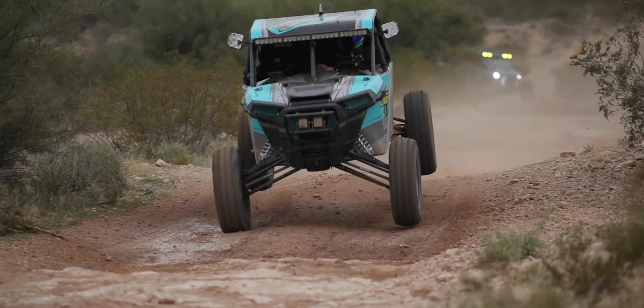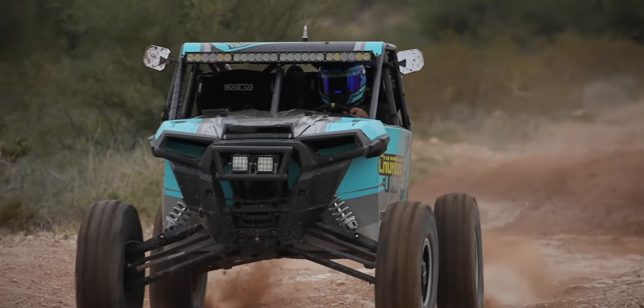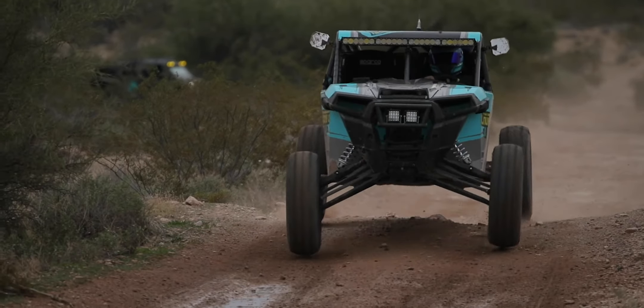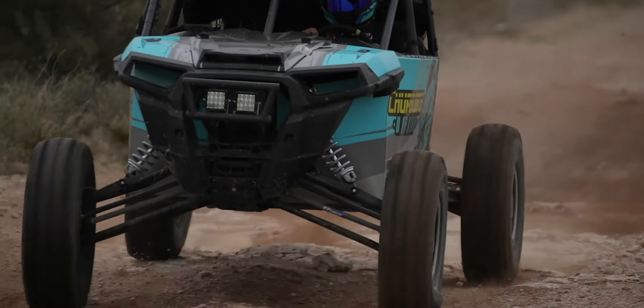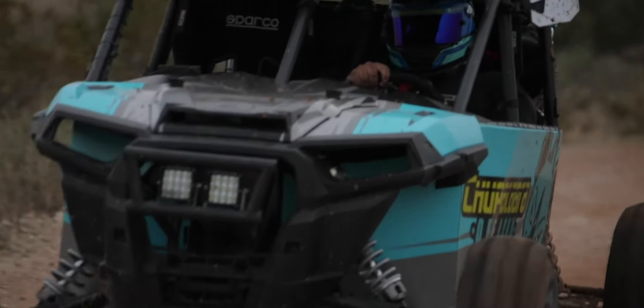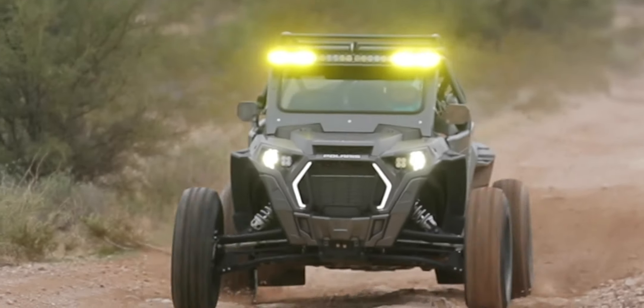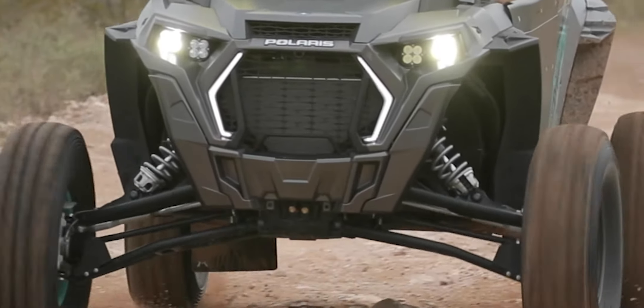I want to show you guys some footage from last year when this car was really, really soft. It looked good and felt pretty plush in a sense, but you can really see it was way off from where we're at now. You can see the car kind of bottoming over this kicker, and compared to my regular play car, it doesn't go through the travel near as much.